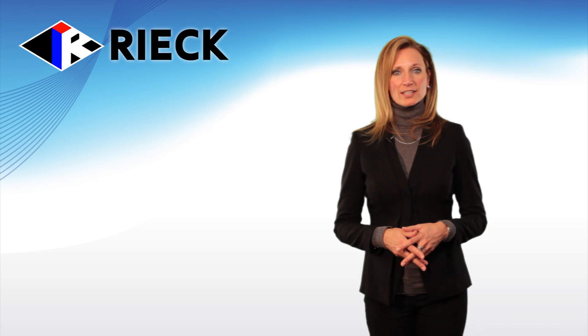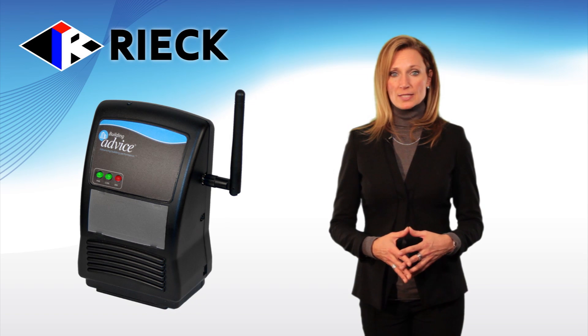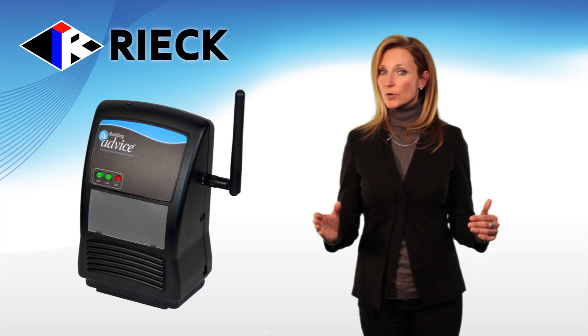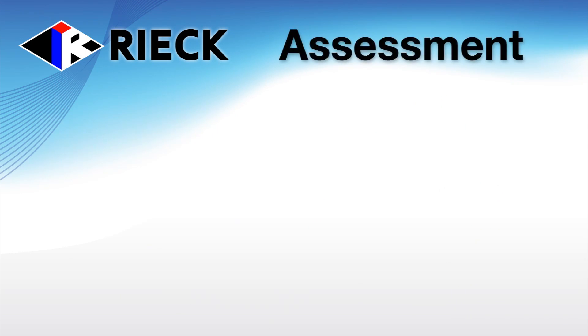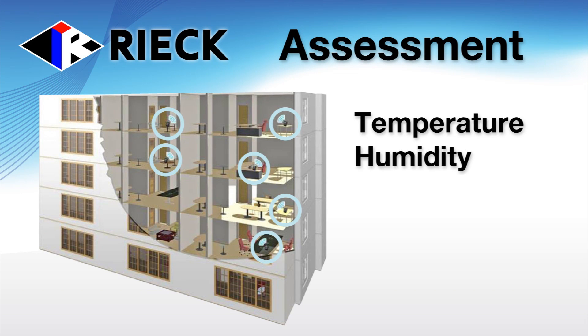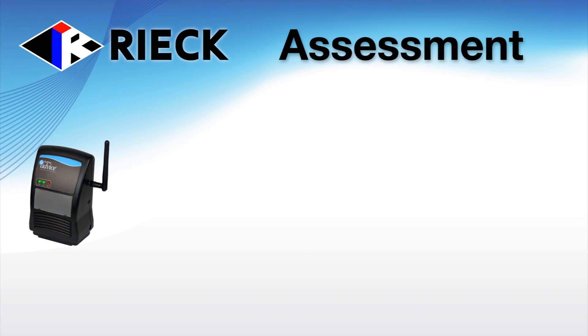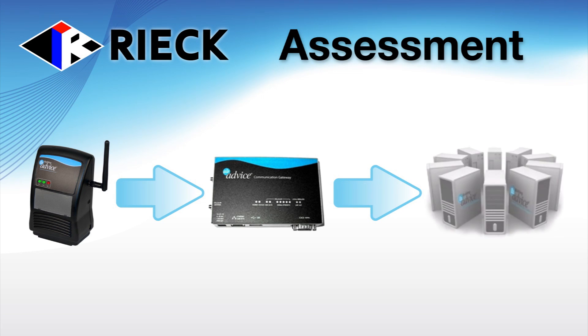For only a modest fee, Rieck Services will proceed with the assessment. The assessment phase begins with the deployment of a series of wireless sensors placed throughout your building at optimal locations to record the actual performance of your facility. These sensors will remain in place for at least a week and record temperature, humidity, carbon dioxide, and light. The data collected on these sensors will be transmitted to a modem that will in turn send the data to our analysis center. As a backup, each unit will also record its data locally in case transmission is interrupted.